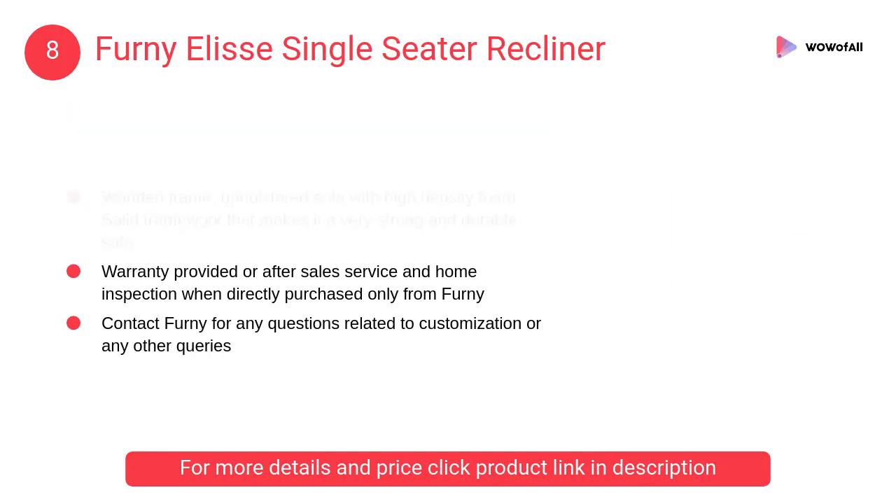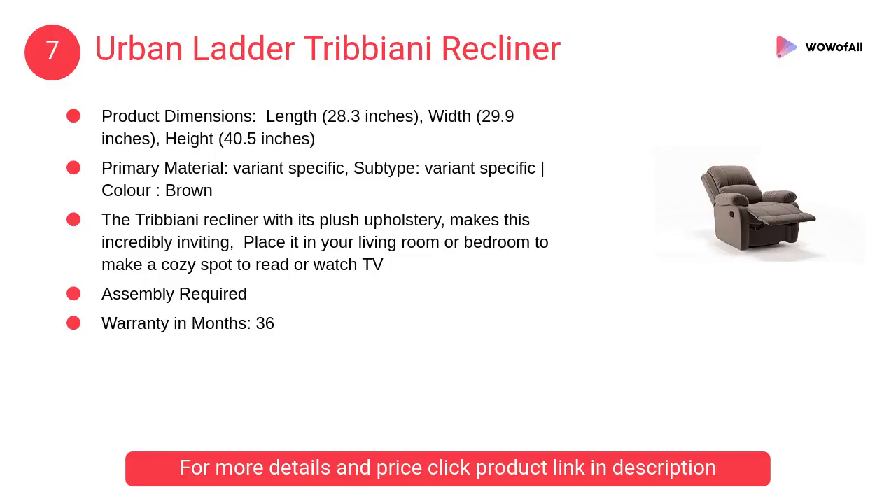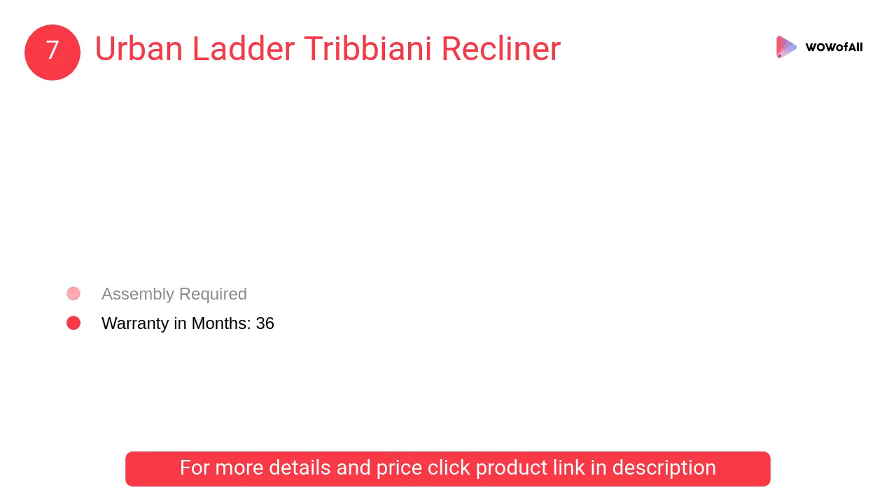That makes it a very strong and durable sofa. At number 7: Urban Ladder Tribiani recliner. The Tribiani recliner with its plush upholstery makes this an incredibly inviting piece. Place it in your living room or bedroom to make a cozy spot to read or watch TV.